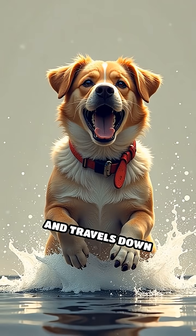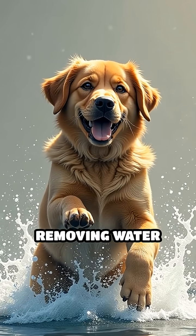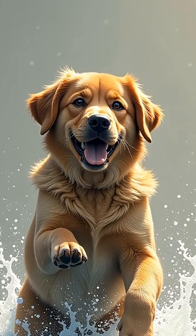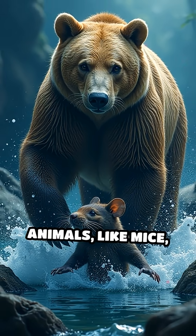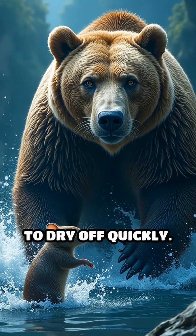The shake usually starts at the head and travels down the body in a wave, making it super effective at removing water from every part of their fur. Many other animals, like mice, bears, and even seals, do the same thing to dry off quickly.